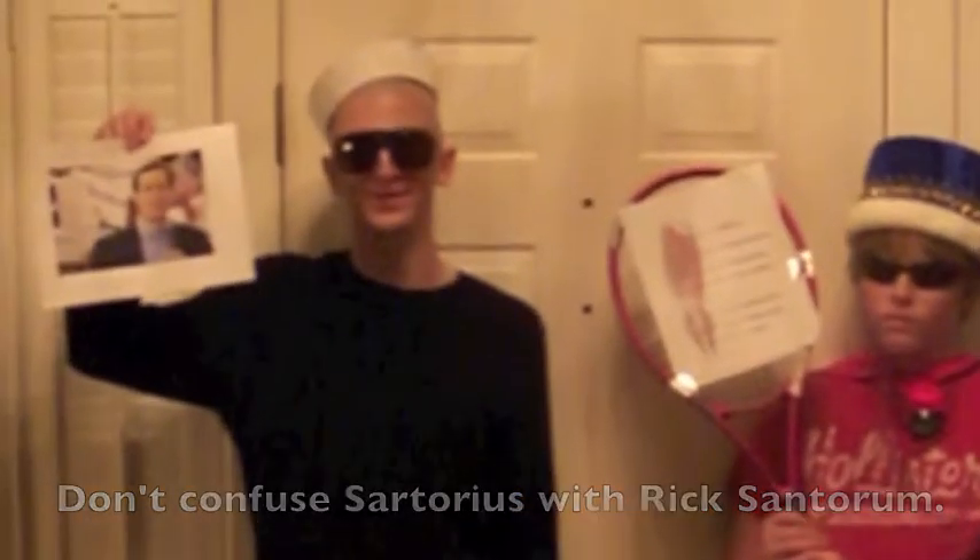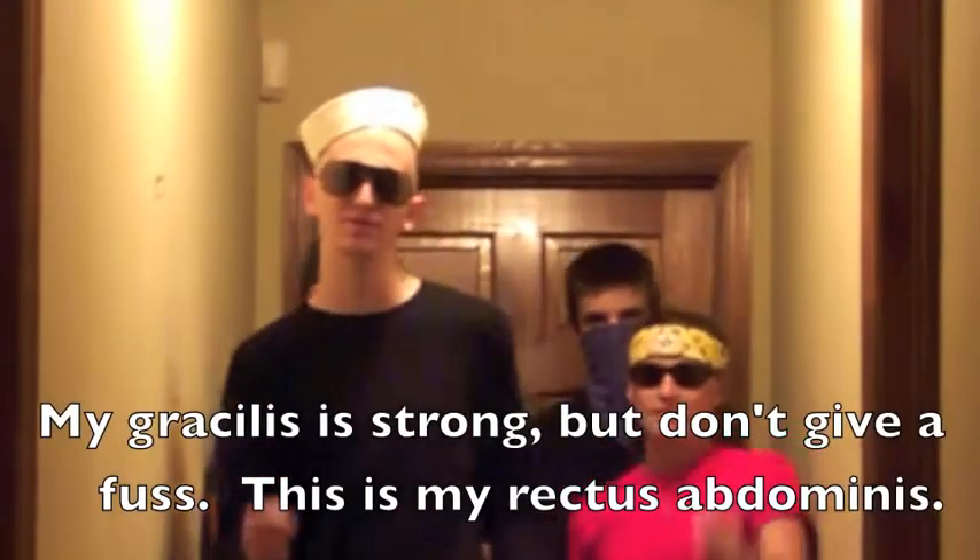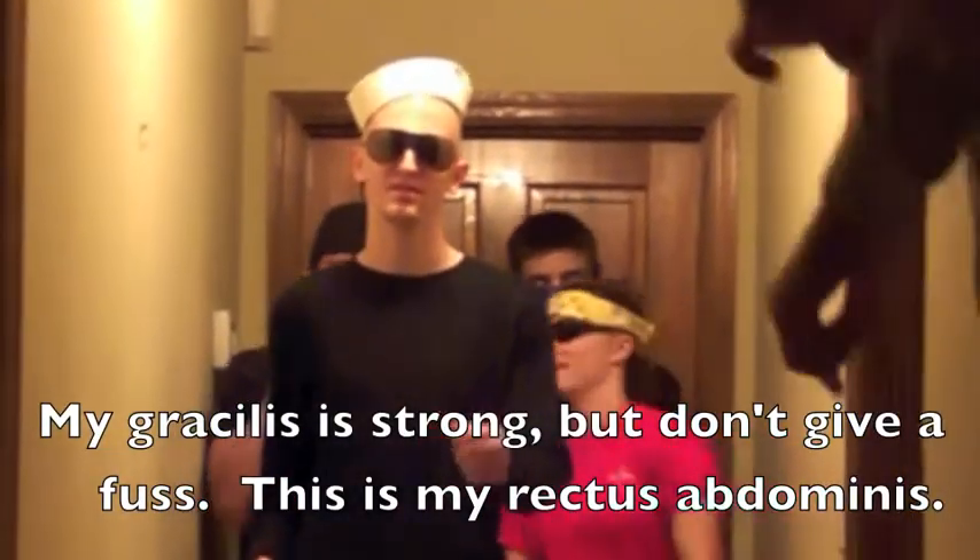Be sure not to let your brachialis be numb. Don't confuse sartorius with your rectus femoris. My gracilis is strong, but don't give a fuss — this is my rectus abdominis.